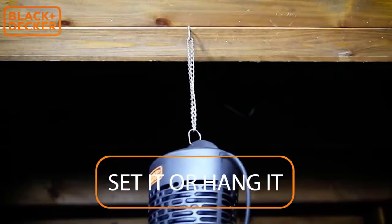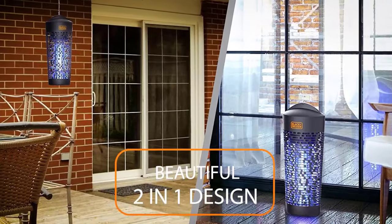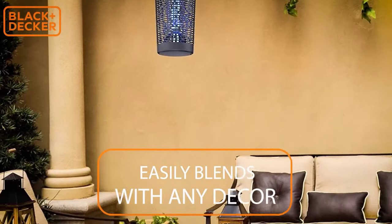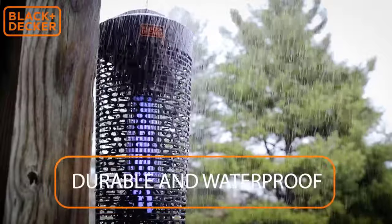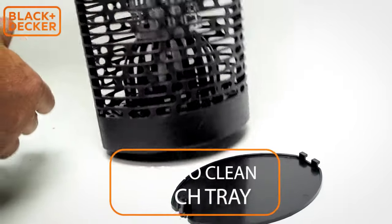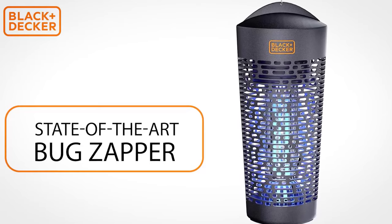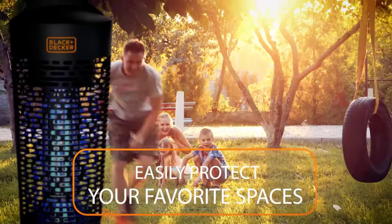Two ways to display: the versatile design allows you to hang the lantern with the provided ring and chain, or rest the sturdy base on a table or flat surface. Great for backyard BBQ, camping, patios, garage, deck, picnic area, and more. Non-toxic UV light ultraviolet technology lures and zaps bugs quickly, and can be used day and night. The long-lasting lamp emits a useful glow, and the zap is relatively quiet for amazing outdoor ambience — safe for use around children and pets.